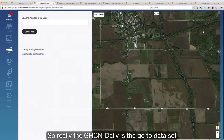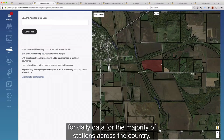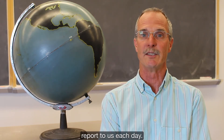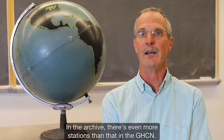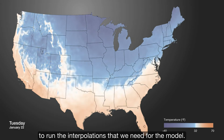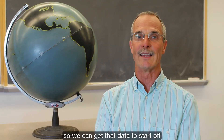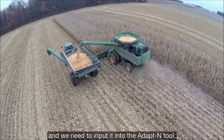One criteria that AdaptN really wanted to rely on was observed ground truth station data. The GHCN daily is the go-to dataset for daily data for the majority of stations across the country. We can grab data on a daily basis — on the order of five, six, seven thousand stations report to us each day, and in the archive there are even more stations in the GHCN. That gives us the station density we need to run the interpolations required for the model. We have real-time feeds to that data so we can get it first thing in the morning when farmers need it as input into the AdaptN tool.